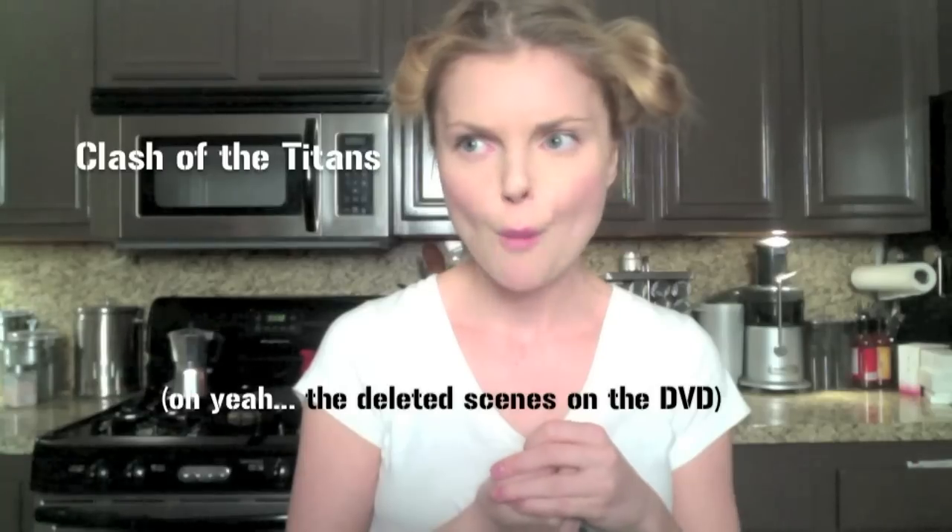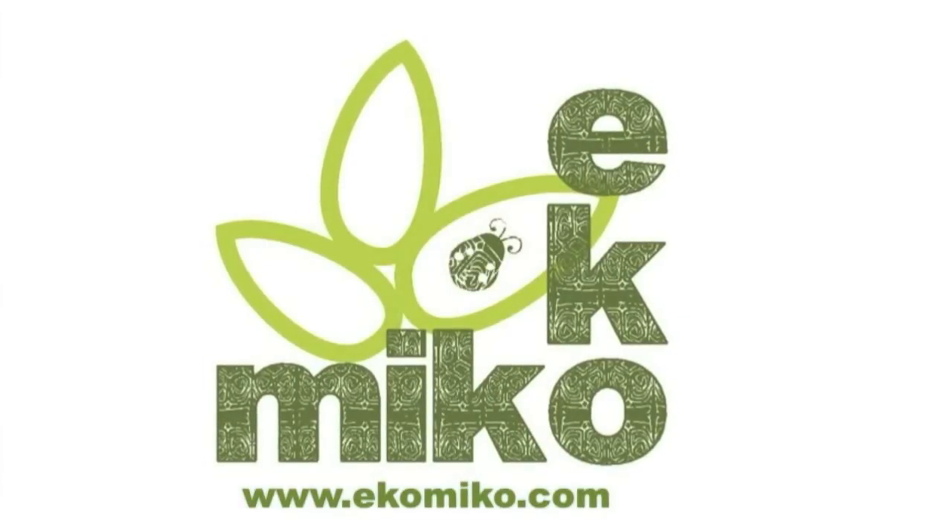Did I just plug my own movies? That is so embarrassing — I can't believe I just did that. Brought to you by Niko Niko, the world of green dreams. There's a pimple right here.